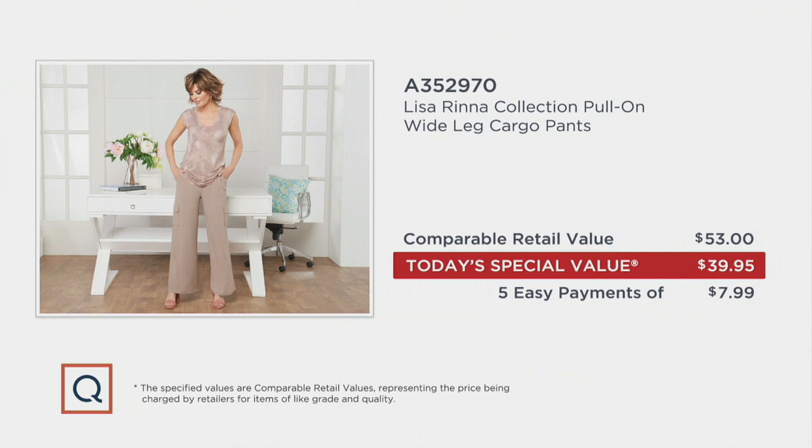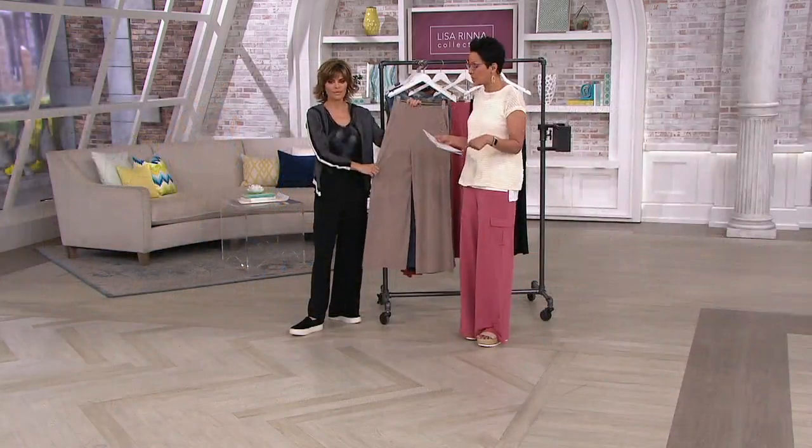So under $40, and because we have the ability to do easy pay, let's put it on easy pay — $7.99. That's crazy. It's welcoming you and inviting you to pick up more than one pair.